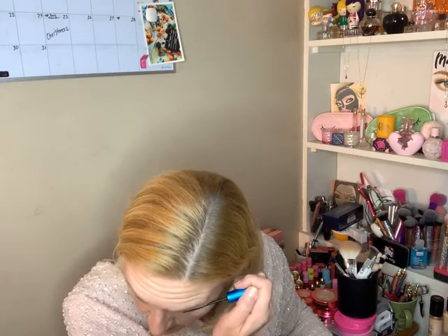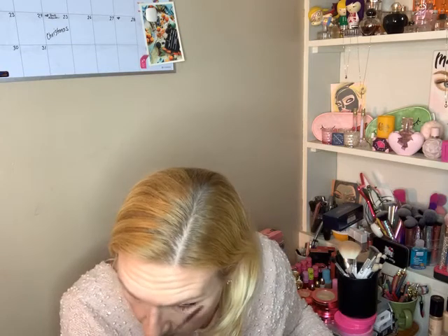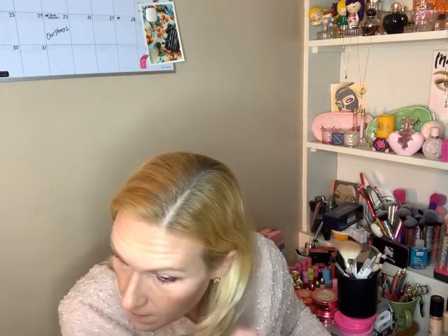I don't know what to do for a lip, really. What would I wear — like a nude or something? Because I mean, it's not like the eye look is all that bright. What does everybody think? What lipstick should I do? I don't know.